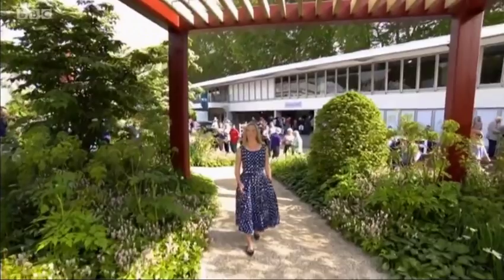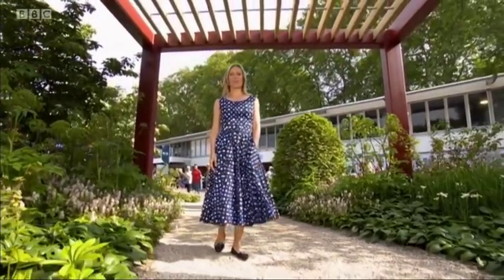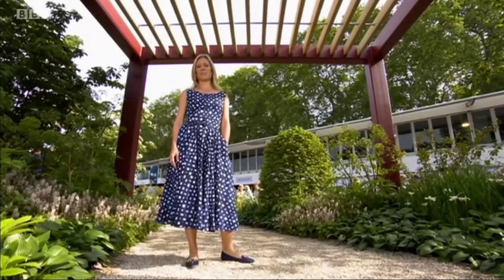Yesterday, the judges named the M&G garden best show garden. But do you think it's the best too? Whether you agree or disagree, now it's your chance to pick your favourite of the 11 large show gardens in the BBC RHS People's Choice Award. Voting will open at 9pm this evening after our BBC Two programme, and it will close at 9.30 on Thursday evening. Tonight we'll be bringing you a guide to every one of the large show gardens. Here's Toby Buckland and Frances Tophill with a look at the first three contenders.